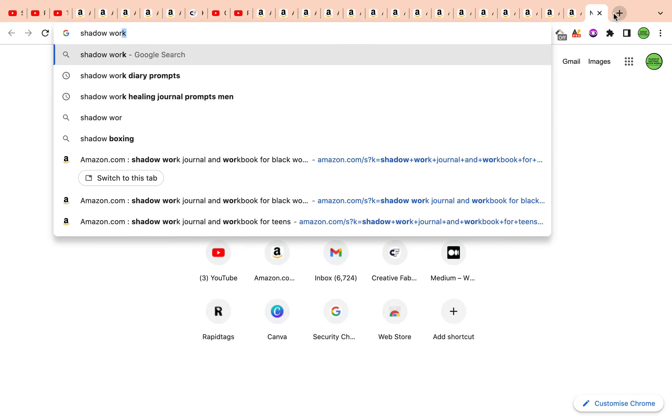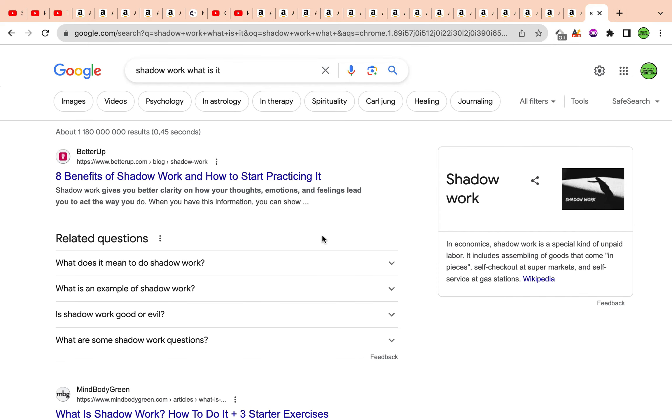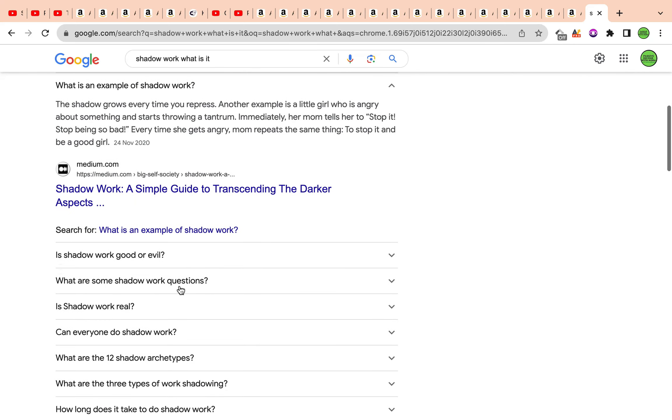Let's familiarize ourselves with shadow work. Shadow work basically gives you better clarity on how your thoughts, emotions, and feelings lead you to act the way you do. It's working with your unconscious mind to uncover the parts of yourself that you repress and hide from yourself. The shadow grows every time you repress a feeling or go through a traumatic experience.